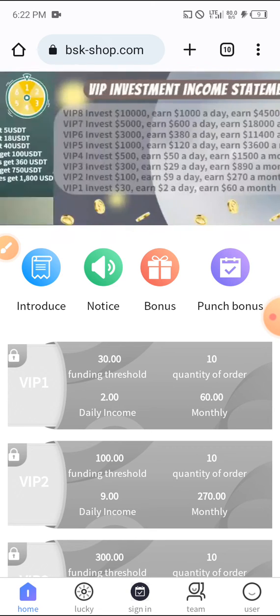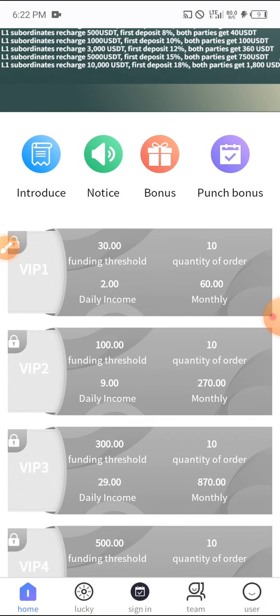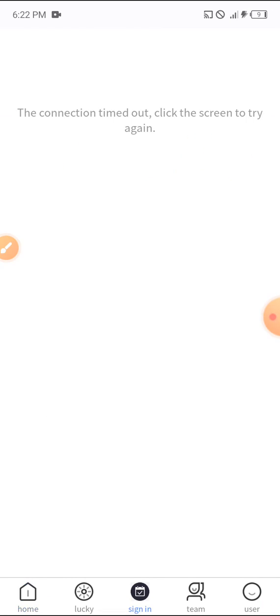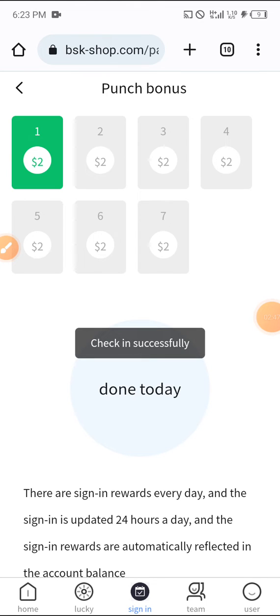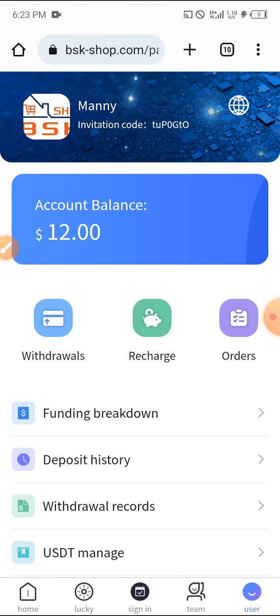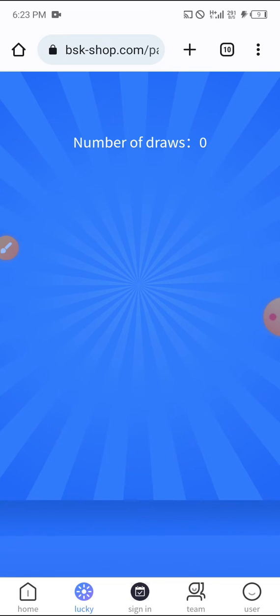As a VIP1 member you'll be making two dollars daily. When you sign in you get two dollars daily. Also, when you register you get ten dollars, making it twelve dollars total. You can deposit to bring it up to thirty dollars so you can start earning your two dollars daily. Don't forget to do the lucky spin — it's going to help your earnings move up.